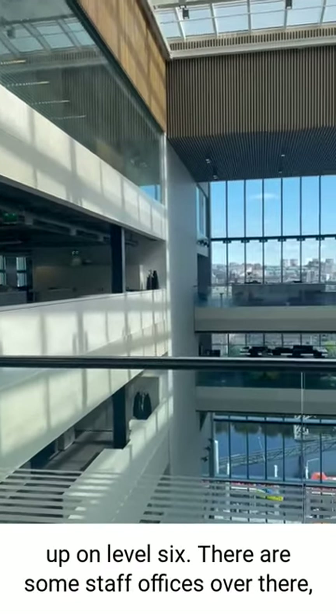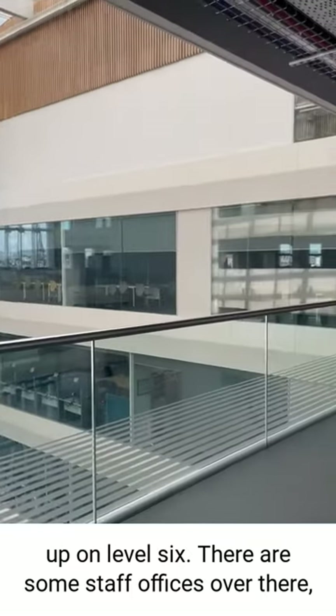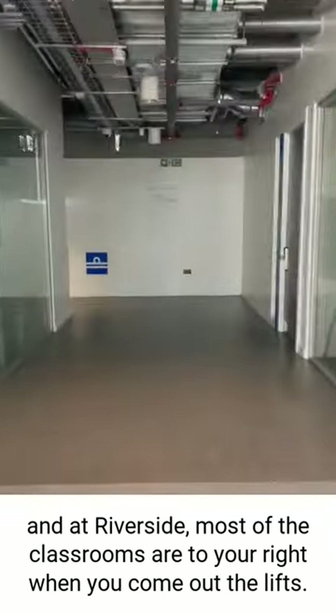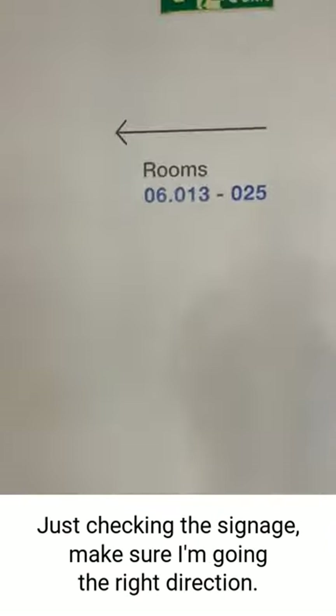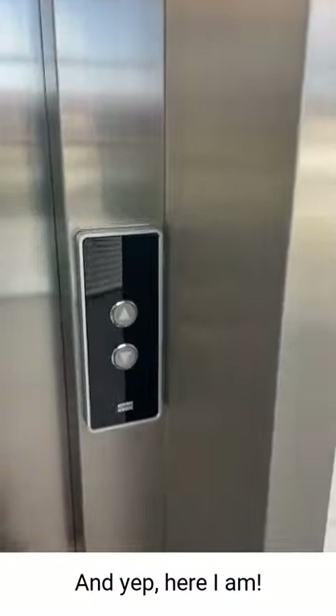Here we are up on level 6. There are some staff offices over there, and at Riverside most of the classrooms are to your right when you come out of the lift. Just checking the signage to make sure I'm going in the right direction, and yep, here I am.